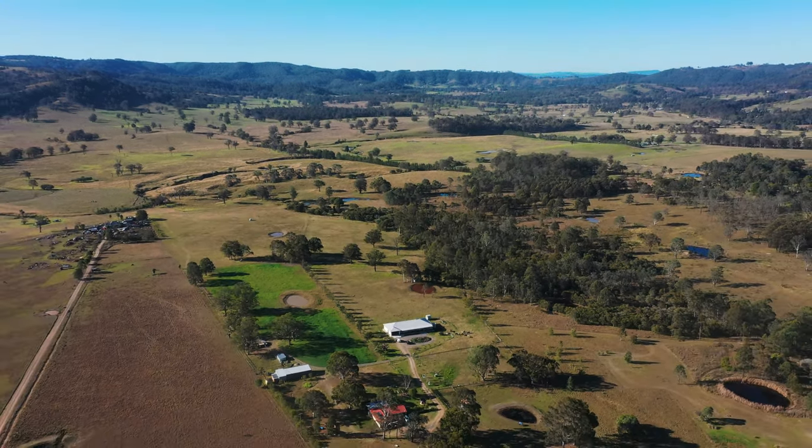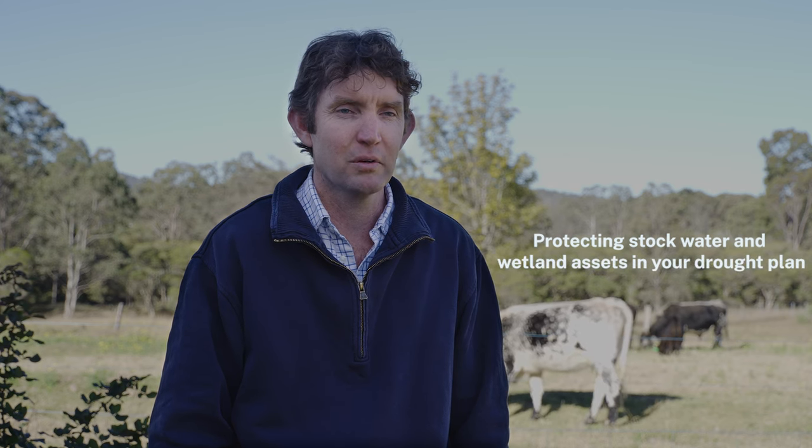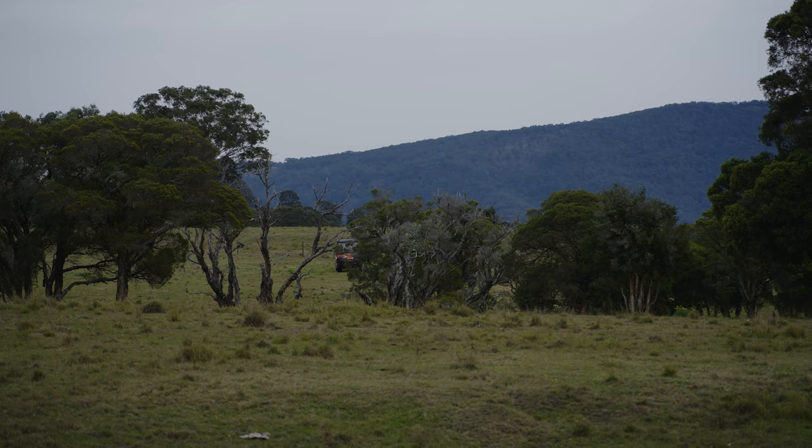G'day, I'm Jamie Maddox. We're here at our place Tumbleong, which is about 55 acres and we're a couple of k's out of Basie. We've got a small section of Merari Creek which runs into the Allen River.